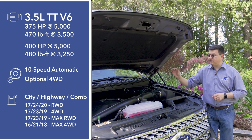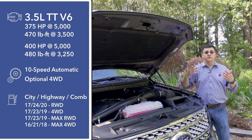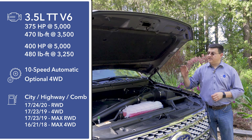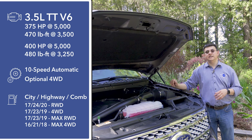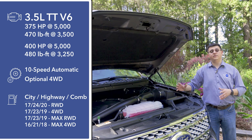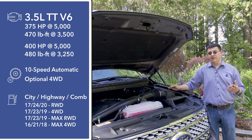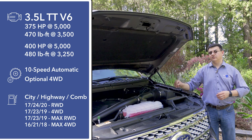As with most body-on-frame SUVs, this vehicle sends its power to the rear wheels by default, although you do have the option of two different four-wheel drive systems. Sending the power from the engine to the axles is an all-new 10-speed automatic transmission. According to the EPA, fuel economy ranges between 20 miles per gallon for the rear-wheel drive model and 18 miles per gallon for the least efficient four-wheel drive trim.